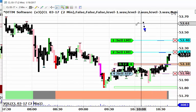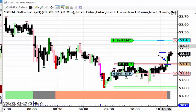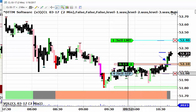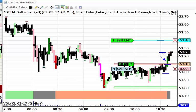We have a nice green bar right here, which is our second strongest aggressive buying bar. The low of that bar is at 52.07, so I'm going to increase the stop to 52.04 — three ticks below the low of that green bar.